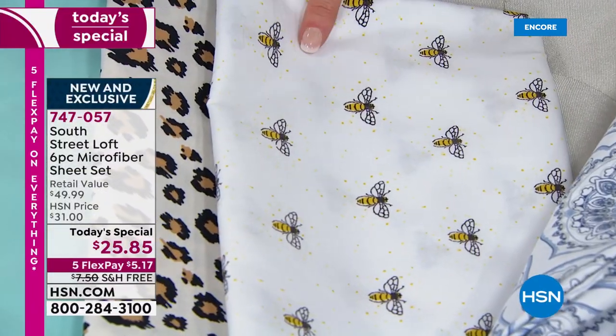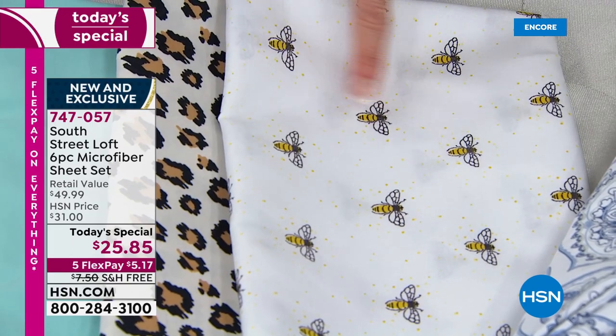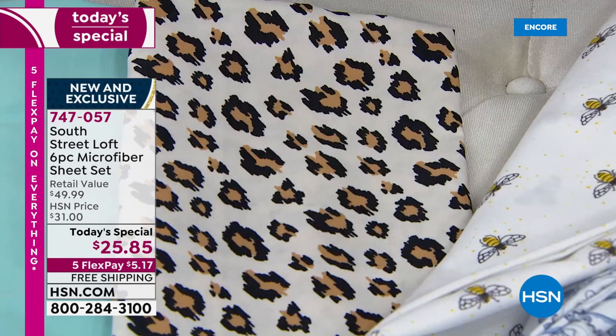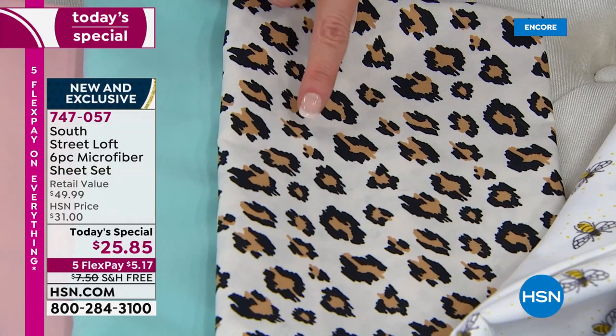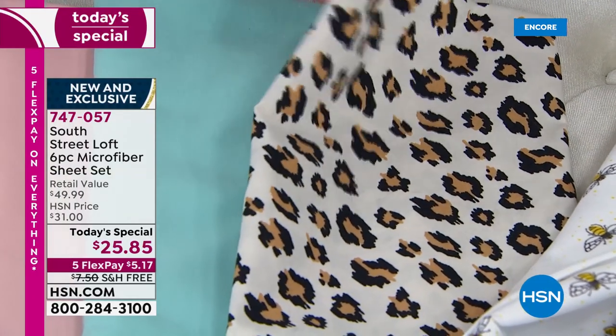Honeybees — how cute are those? I would put those with the blue sheet. And then as you saw on our bed, we have almost like a summer leopard — a little lighter in tone, a little bit of light taupe. Then you've got classic leopard, of course. You can use these all year round. And here are our beautiful fresh solids.